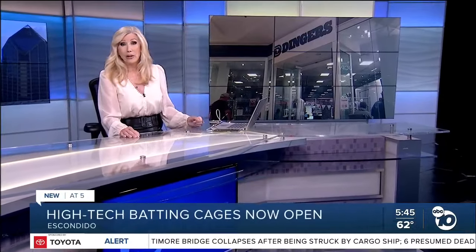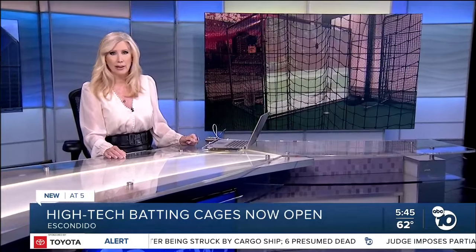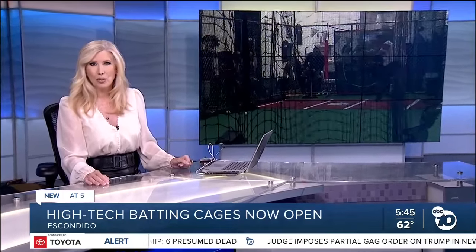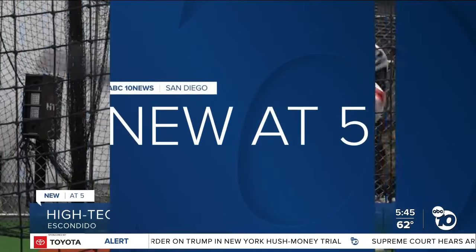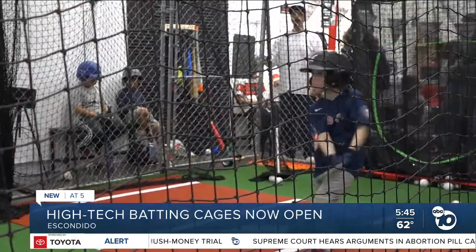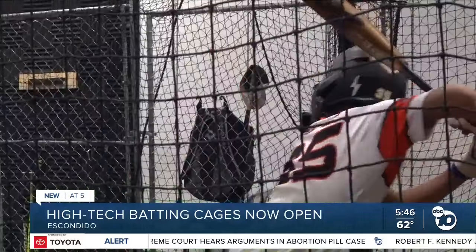With baseball season now in full swing, Escondido has a new batting cage which is unlike any other in San Diego County. As ABC 10 News reporter Steve Smith shows us, it combines batting with the entertainment of a video game. Escondido was in need of a batting cage facility for local baseball and softball players — now they've got one.